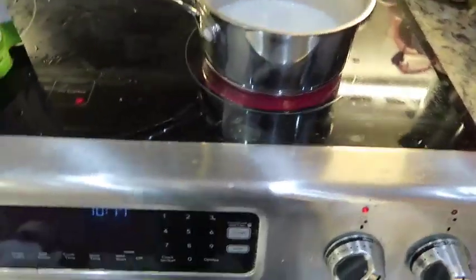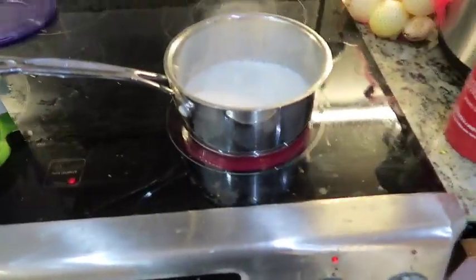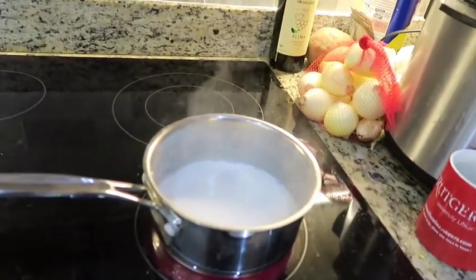Hello! I wanted to make a video about how easy it is to make Sugavita turmeric lattes. Right now I have here on my stovetop some almond milk that is heating up — actually, it's getting a little too hot.